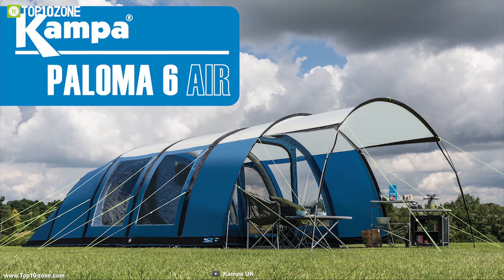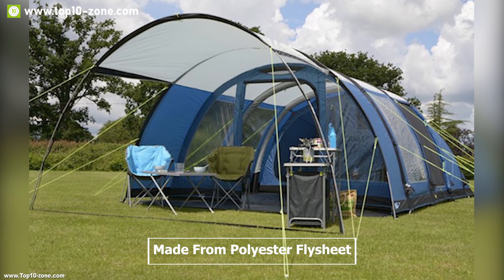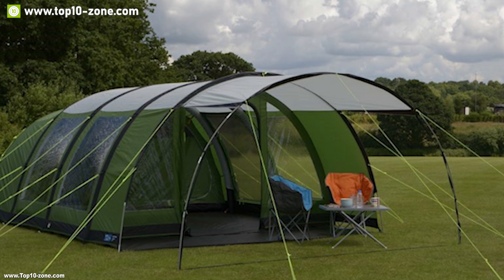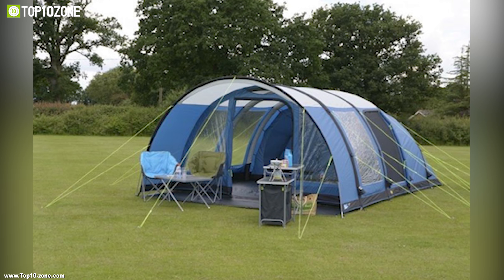Kampa Paloma 6 is an air tent with amazing features to impress you in every way. This tent is made from a polyester flysheet with a hydrostatic head rating of 6000 mm, so you won't have to worry about getting wet in the heaviest rain. It is also fire-retardant, meaning you can be safe during a fire-related emergency.